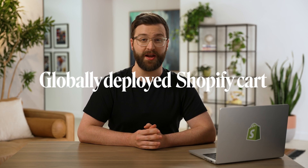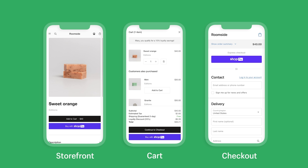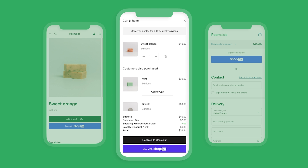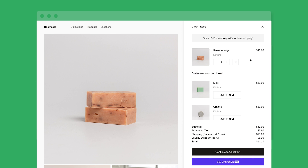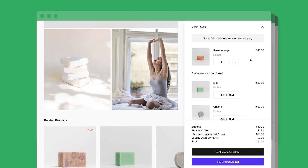There are three components of every online buying journey: the storefront, the cart, and checkout. While the cart is usually overlooked as just a simple basket used to collect products before purchase, the cart is actually where most of the buying decision-making happens. As items get added or removed, buyers revisit their cart multiple times, debating what and when to buy. It is essential they have access to accurate and real-time context in order to make their final purchase decision and proceed to checkout.